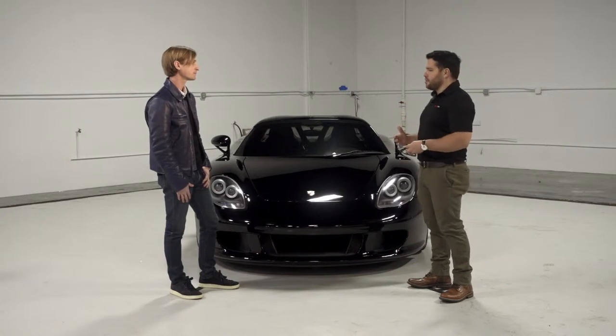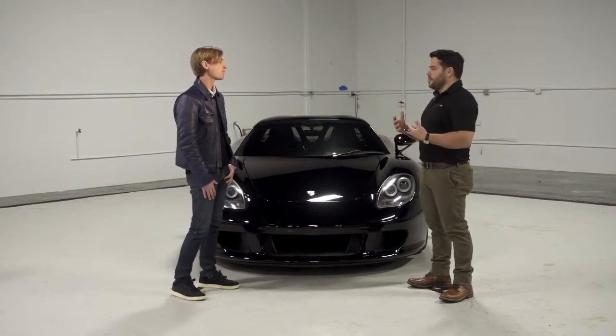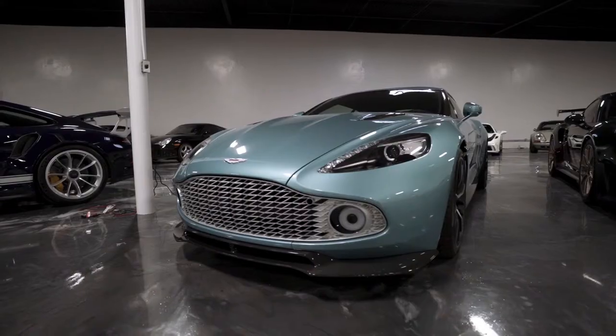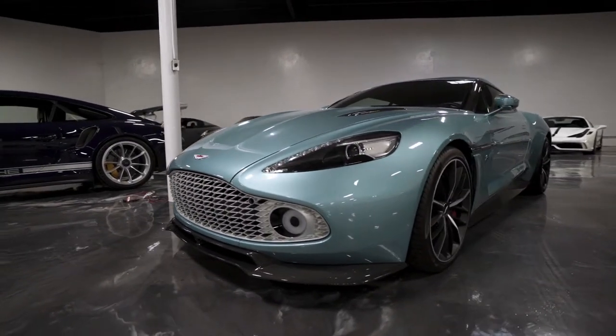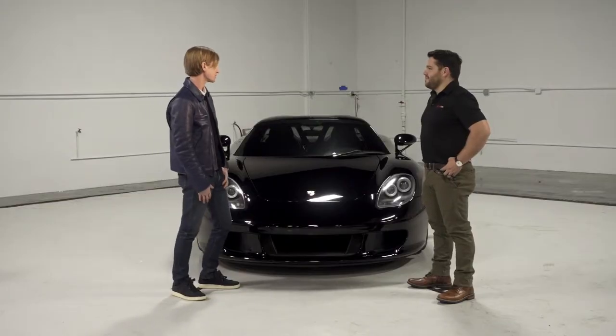Tell me about Merit Partners. This is something relatively new from my understanding to the scene, to the Atlanta culture, and I'm really excited to partner up with you guys. Can you tell us what is Merit Partners, what do you guys bring? Merit Partners is a boutique automotive high-end dealer. We specialize in blue chip sports cars and luxury cars, specifically Porsche, Ferrari, and McLaren. We love the cars and our clients, and it's very exciting to be able to serve the community and be a part of the automotive community. It's a true pleasure.